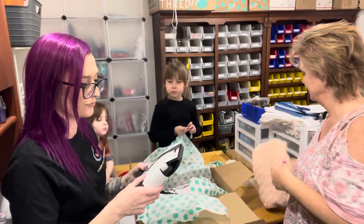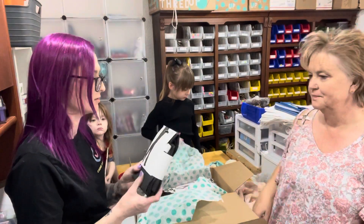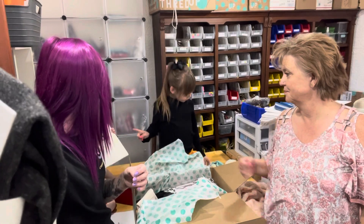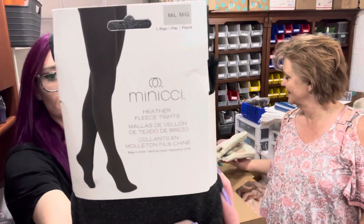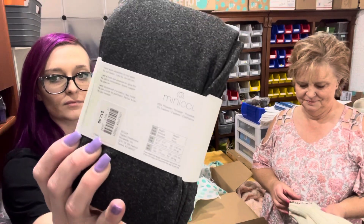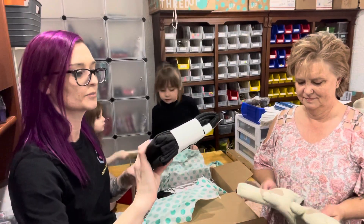I was handed a pair of Heather Fleece Tights by Manichi, size medium-large. These are the footed tights. New with tags, normally $12.99.